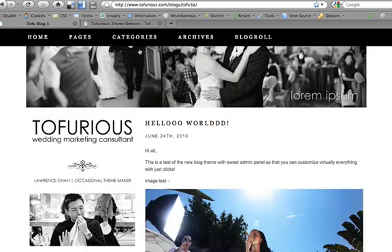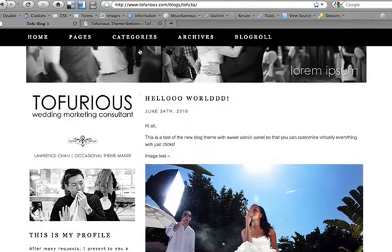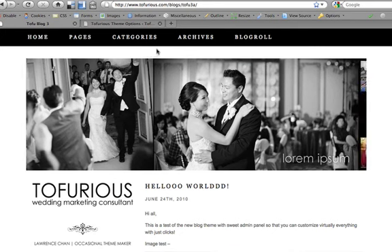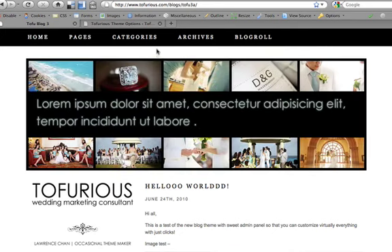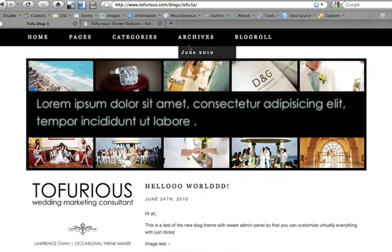As you can see, I'm scrolling down right now and the menu bar actually follows. The reason I did this is because when people are scrolling through images, they're going to lose navigation. I kept it on top so that people can always find where to go next.